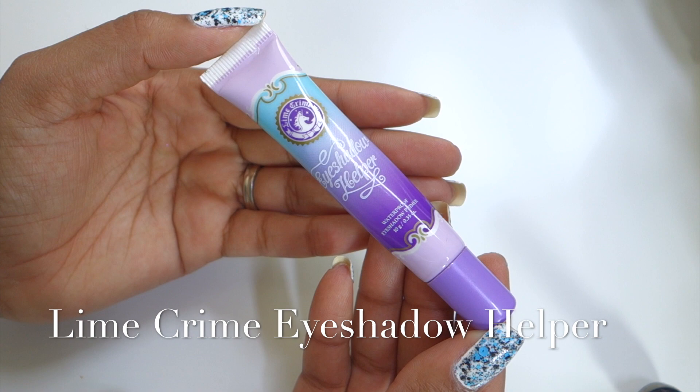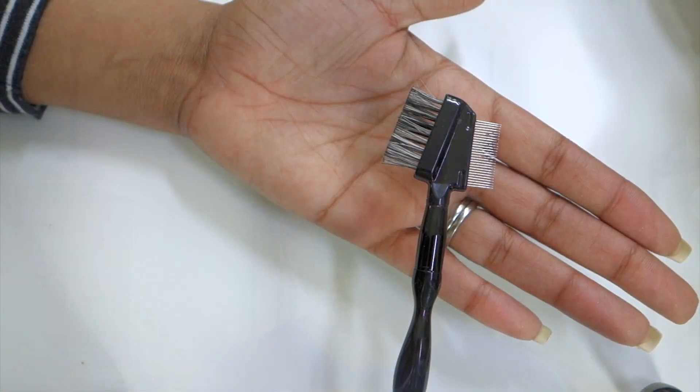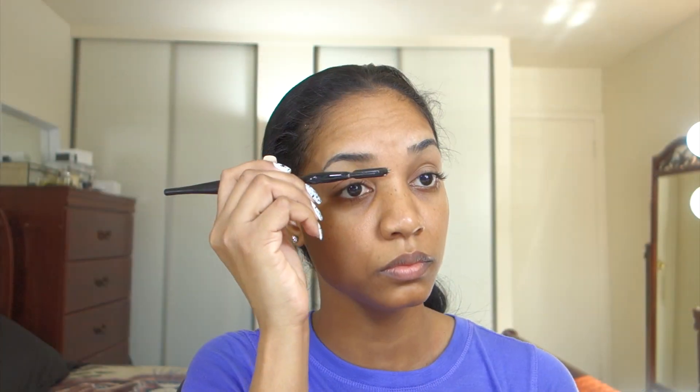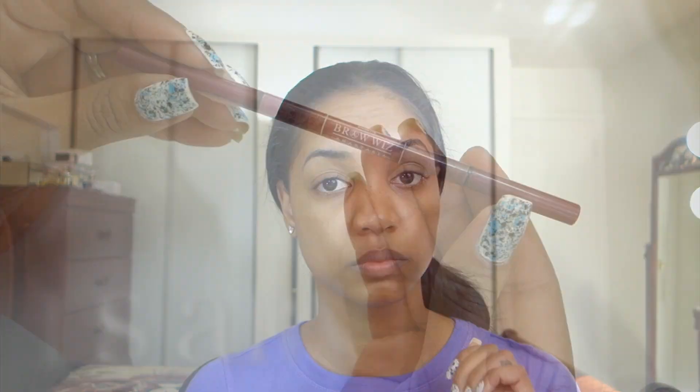Then we're going to start with our eyebrows. First I'm going in with my eyeshadow helper from Limecrumb — this is the eyeshadow primer but I'm using it for my brows because it helps the eyebrow product stay put all day without getting oily, greasy, or smudging. Apply that to the brows and blend it in. Then I'm going in with my Urban Decay Eyeshadow Primer Potion, the anti-aging version, on my lids, to make sure my eyelids don't get oily throughout the day. Then I'm using an eyebrow brush to distribute the product through my eyebrows so all the hairs get coated with the eyeshadow primer.